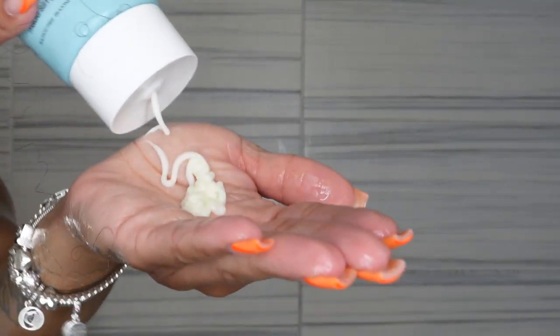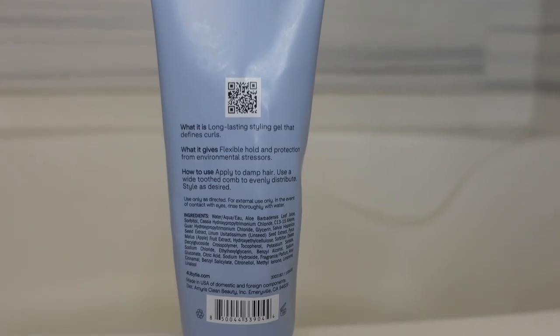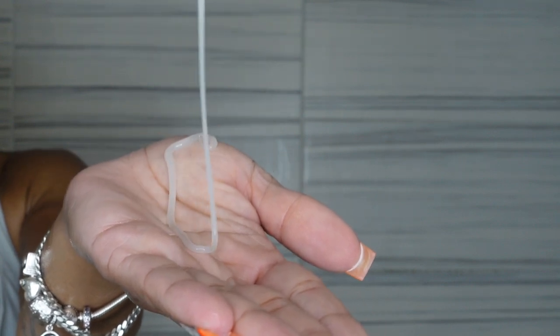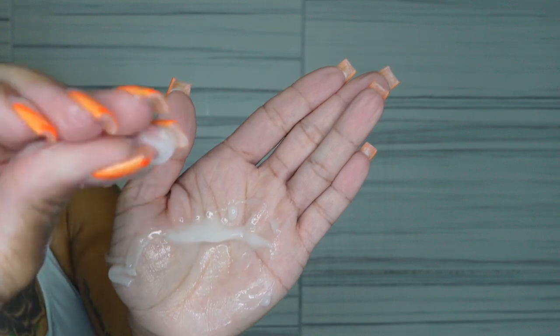I read that the leave-in gives you a soft hold. I do like a soft hold because I like to bounce — no stiffness. But I also like a little hold for longevity. A little crunch, a little gel cast, means I can get a few more days out of my wash and go. So I followed up with the curl defining gel, which has aloe vera. The aloe vera is the GOAT — so moisturizing, it's going to repair and heal everything. It also contains Hemi 15.